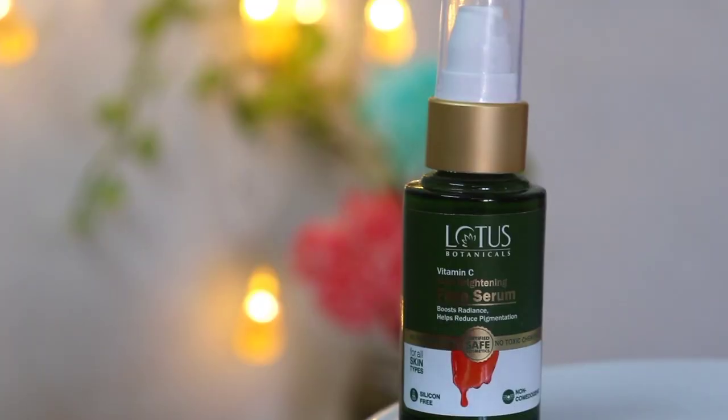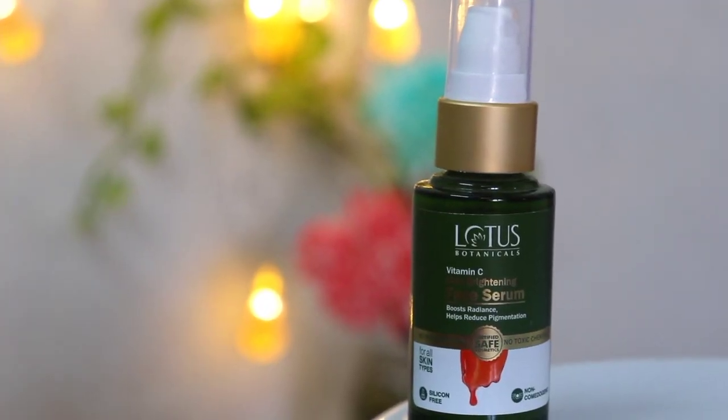First of all, let's talk about the packaging. This is a pump bottle, it has travel-friendly packaging, it is very lightweight so you can carry this easily. This bottle is 30 grams and it comes in a glass packaging. It is very classy looking. Now let's talk about the ingredients.